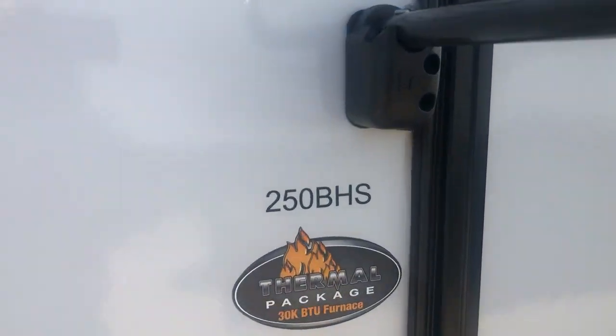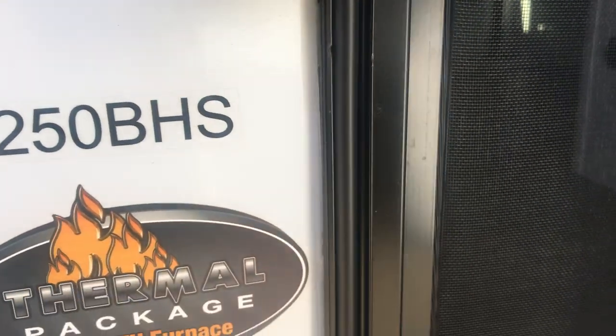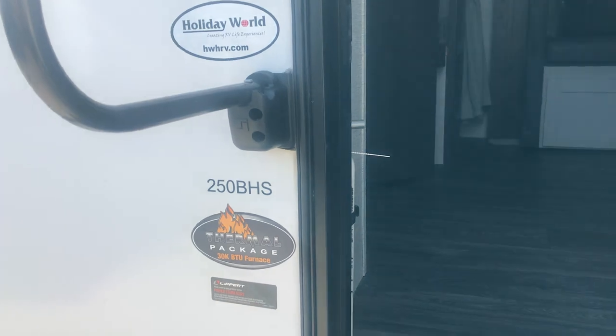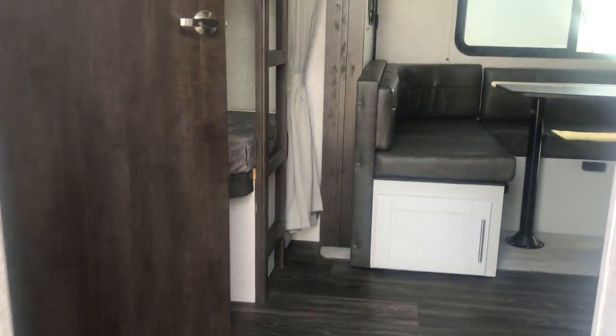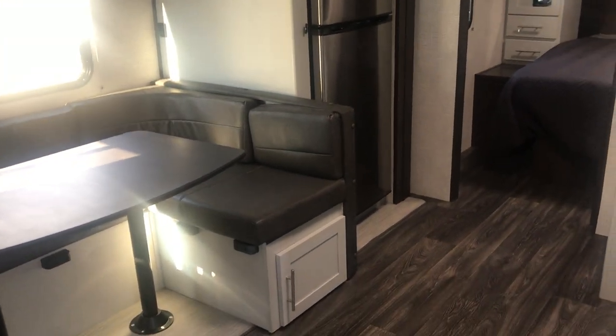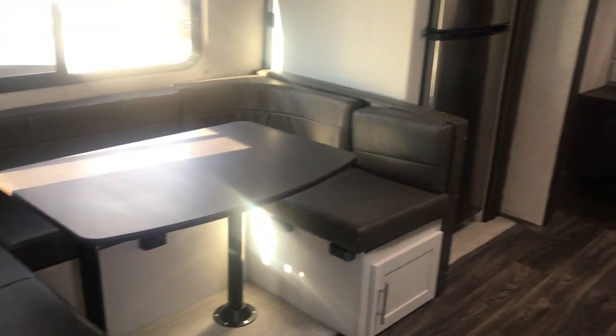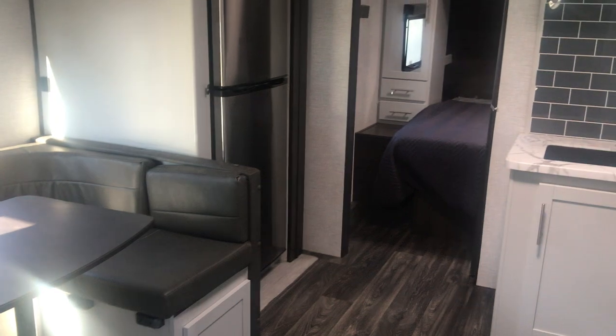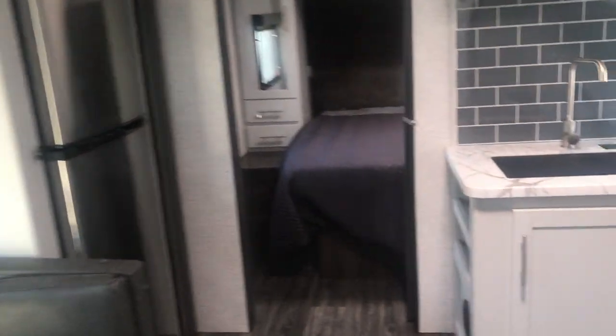Now we're looking at the 250BHS. This is a bunkhouse — 250 means the coach itself is about 25 feet, then you add another 4 feet or so for the hitch. Very similar in the bedroom on most of these so far — you've got the wardrobes, the queen bed you can walk around. That's pretty much the same on most of these.